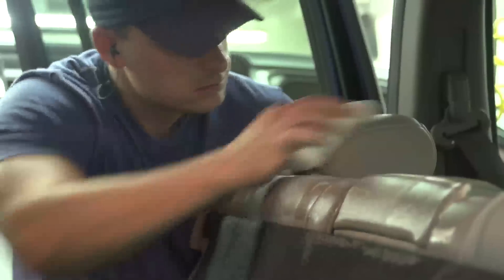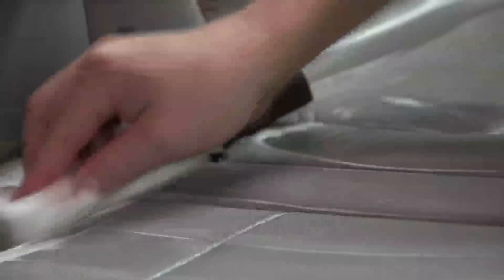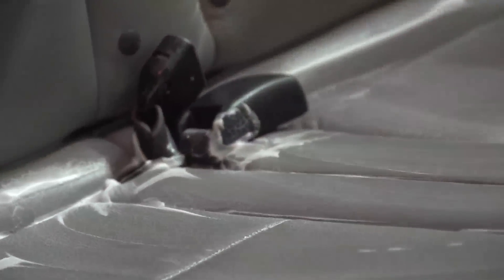The Vernite reconditioning cleanup and paint and dent is a phenomenal service for everybody. Our goal is to provide as close to a new car as we can. The biggest thing we focus on is the attention to detail, just to get everything as clean as possible.